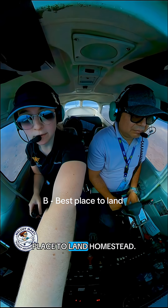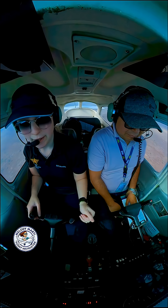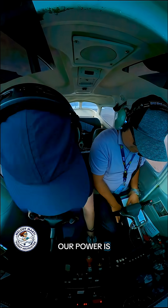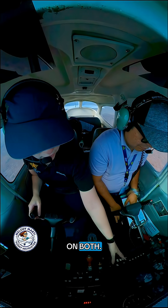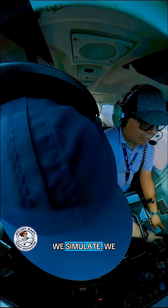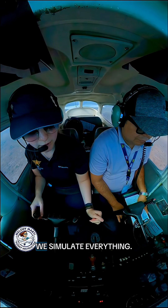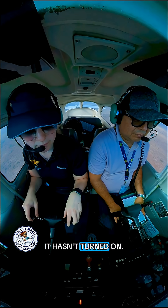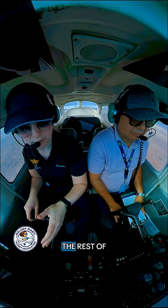Best place to land: Homestead. We're pointing towards Homestead. And then we'll do our checklist. Mixture is rich, power is set, fuel is on both. Everything here — mags, we cycle. We simulate cycling the battery, we simulate everything. Now it hasn't turned on, so we'll continue the rest of the checklist.